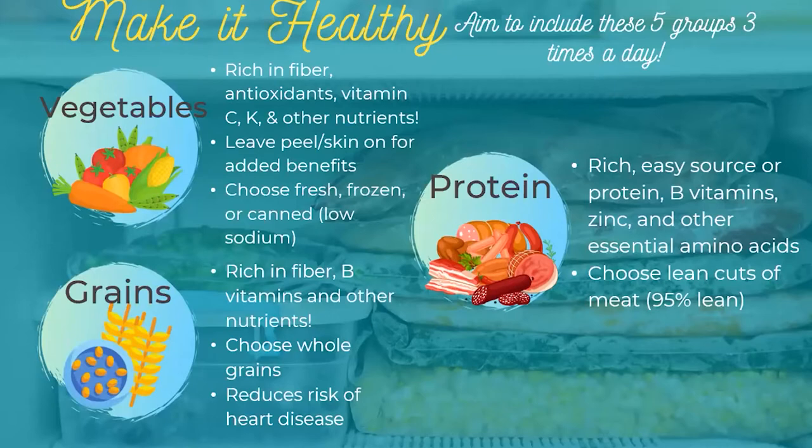Moving on to grains — these are things that come from plants like wheat and oats, essentially what creates flour. We want to focus on whole grains, meaning the whole grain is intact. There are three layers to a grain: the bran, endosperm, and germ — all full of nutrients, especially fiber and B vitamins like thiamine, riboflavin, and folate. When you eat the whole grain you get all of that, but when you eat enriched grains like white flour, you're just getting the endosperm and losing those nutrients.